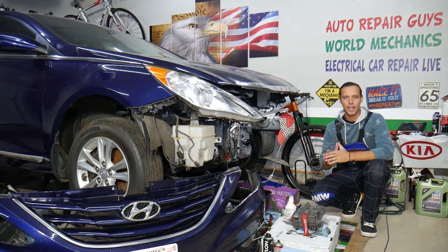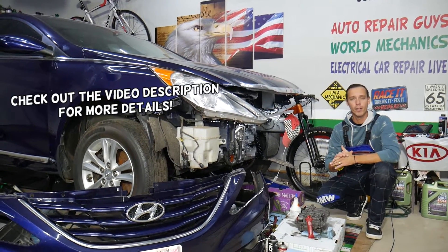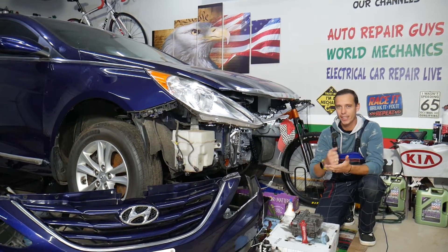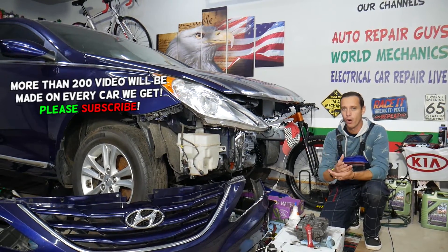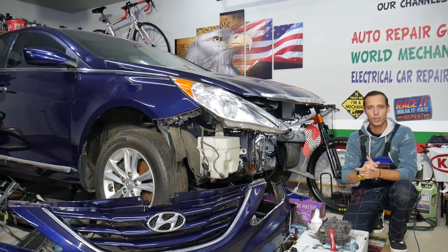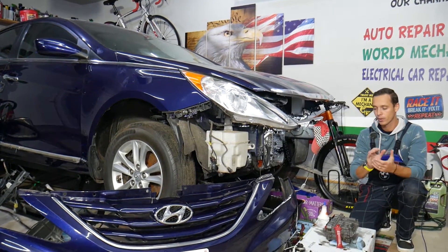Hey guys, welcome back to Auto Repair Guys. Today will be a super helpful video for anyone with a Hyundai vehicle with an automatic transmission that is stuck in gear — for example, stuck in second gear and cannot shift to third. We'll explain what can easily cause that and how to fix it. In most cases it will cost you only a few dollars — you don't need a new transmission.